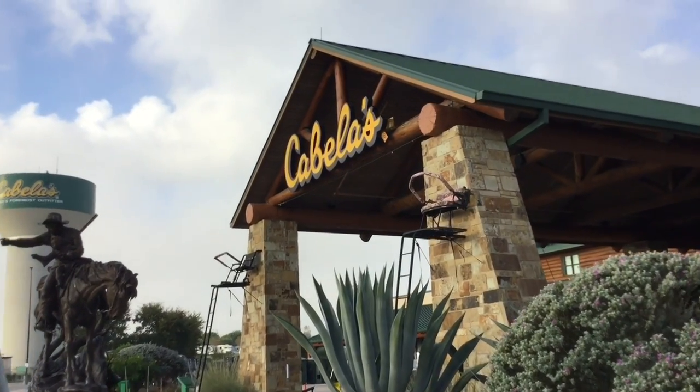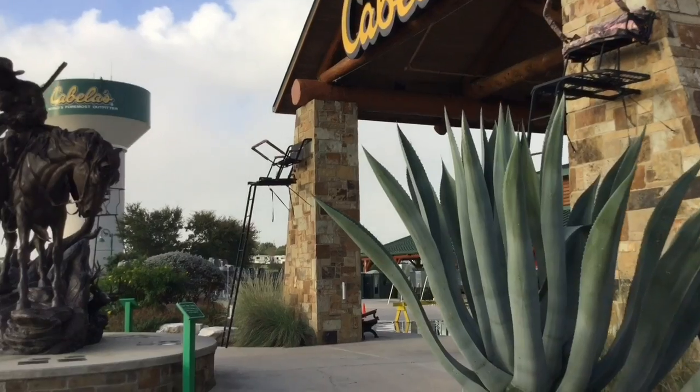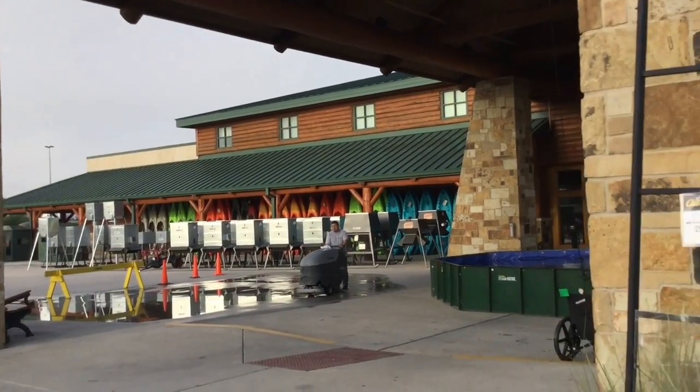We are at the Cabela's in Buda, Texas. We're gonna be checking out pretty much their entire store and see what awesome exciting new gear and high-value items they have in stock.